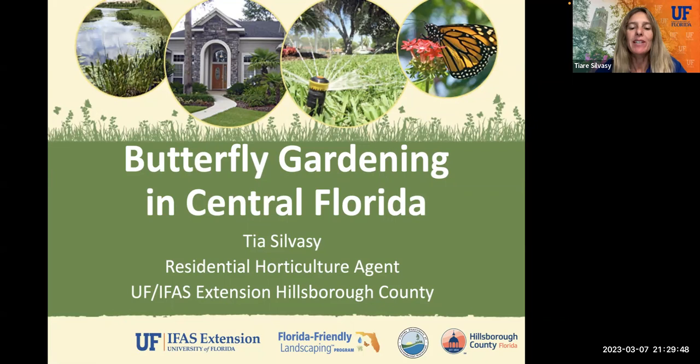Welcome, everybody. My name is Tia Silvase, and I'm a residential horticulture agent with the University of Florida IFAS Extension in Hillsborough County. And today I'm going to be talking about butterfly gardening in Central Florida.